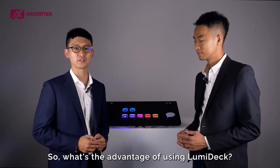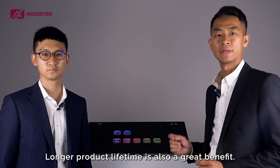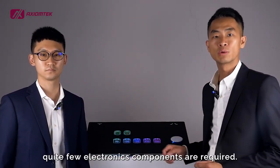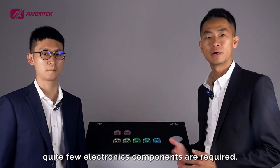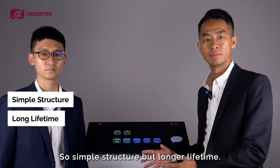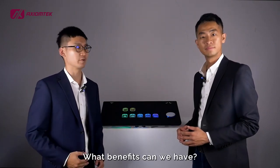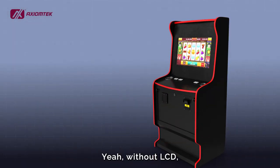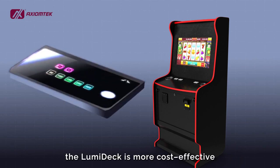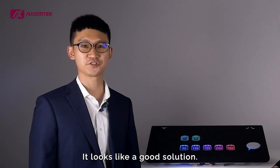So what's the advantage of using Lumideck? Longer part lifetime is also a great benefit. Without LCD, quite few electronic components are required — simple structure, but longer part lifetime. Not having LCD is a big difference. Without LCD, Lumideck is more cost-effective and has lower power consumption. It looks like a good solution.